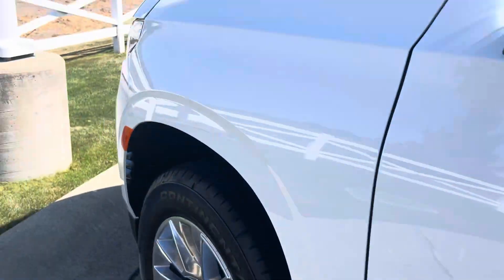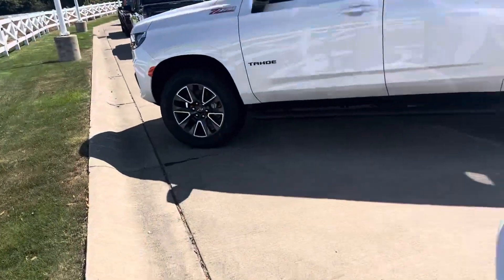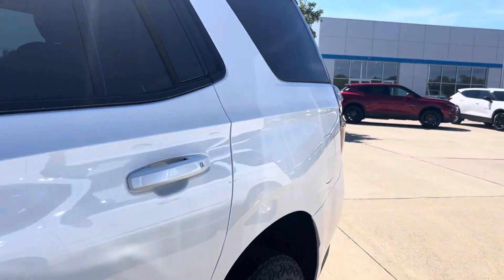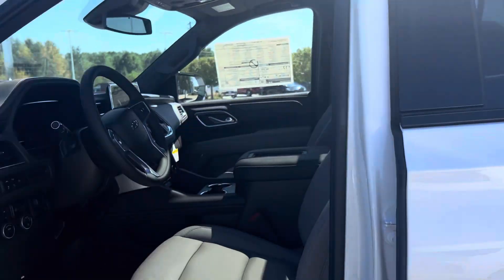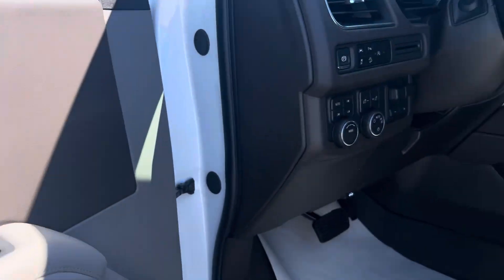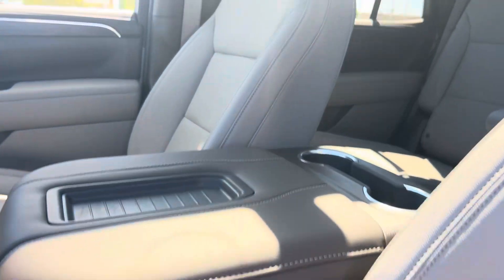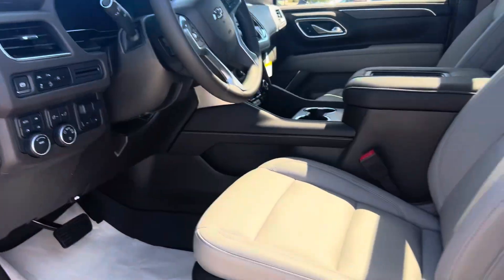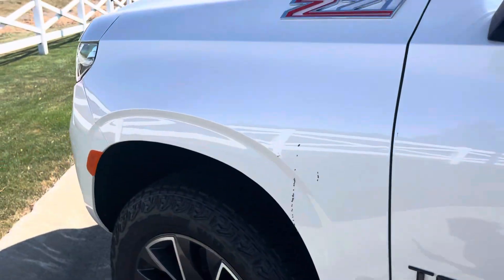I also have a Z71 right next to it, which is also white. This one is gorgeous as well. It's got the black badging on it, and it's got the gray interior. This one also has the panoramic sunroof, and this one has bucket seats in the middle. I just wanted to get you a video of both of these vehicles.